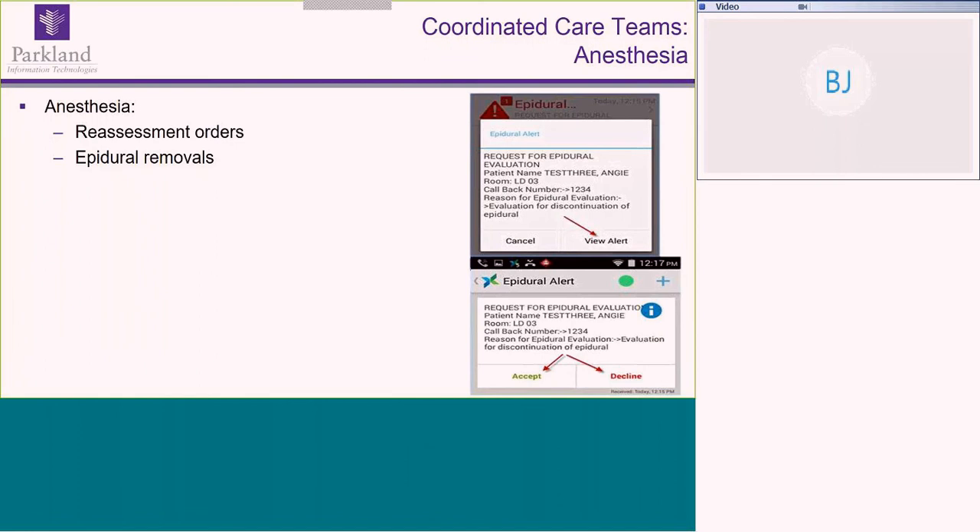We've also used our mobile communication strategy for reassessment after anesthesia or epidural removal — previously people played phone tag or used pagers, and anesthesiologists in lead-lined radiology rooms might not receive pages. With our mobile communication solution, if the epidural message isn't accepted within five minutes, it automatically moves to the next anesthesiologist on call. Because we're using a secure encrypted app rather than pagers, we can include much more communication to help them find the right patient in the right room. These were huge safety improvements.